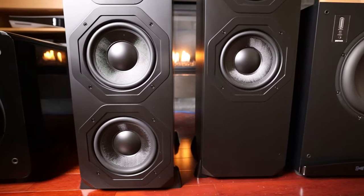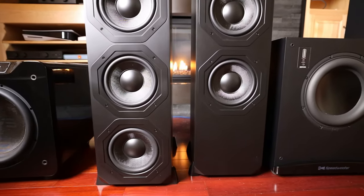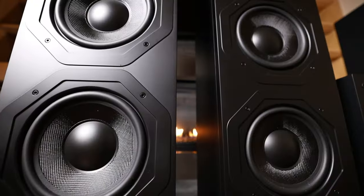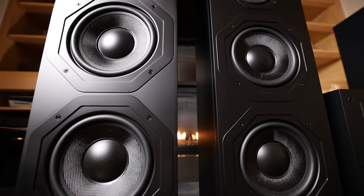So which speaker do I feel brings more value? This one gets a little bit spicy. We have the T2 Plus currently priced at $699.99 and the T3 Plus at $1,699. That's a pretty huge jump. What do we get with the T3 Plus to justify it? Well, there's a couple more drivers in each speaker, a larger cabinet, a revised crossover.